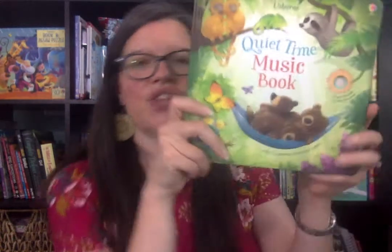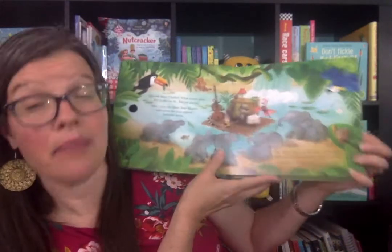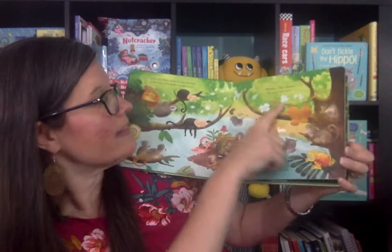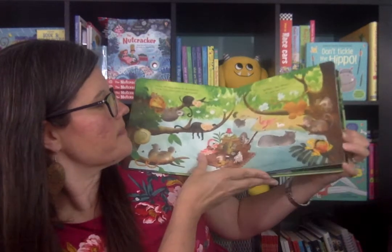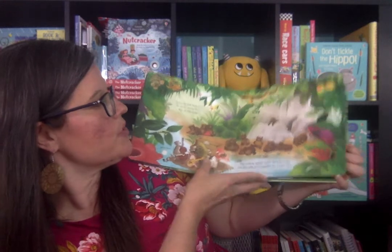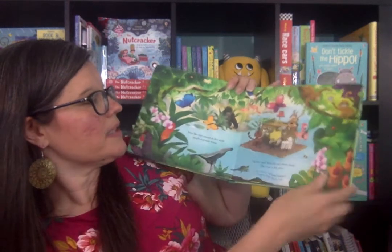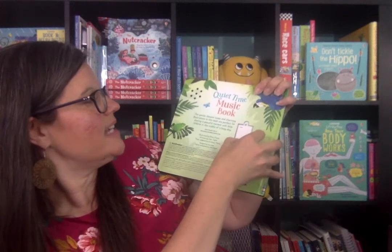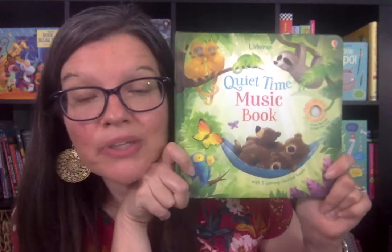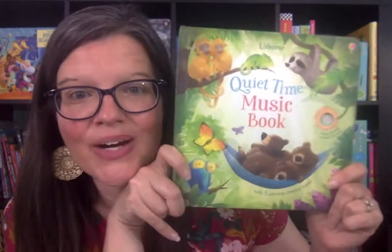And then this one is so cool — the Quiet Time Music book. This one has five calming classical tunes. This has some storyline to read to them. Here's Pachelbel's Canon — we all love that one. All the fun little animals. There's Schubert's, and then it ends here at the very end with the animals by Mozart. This one is a fun one to use for rest time for kids who are outgrowing their naps, or just when you need kind of a calm presence or a calm resource with them.